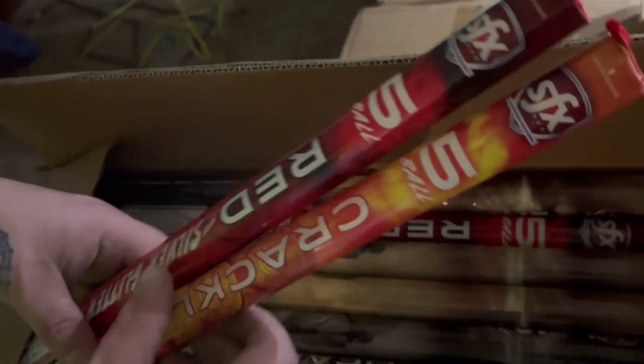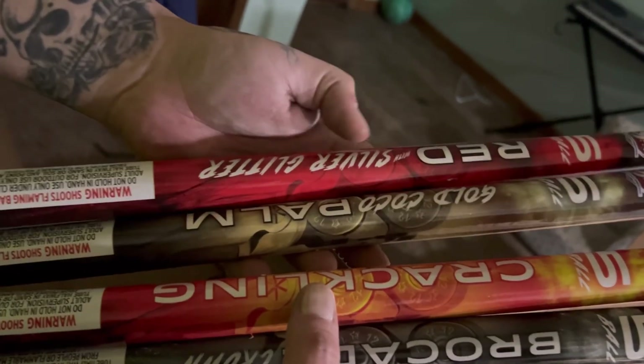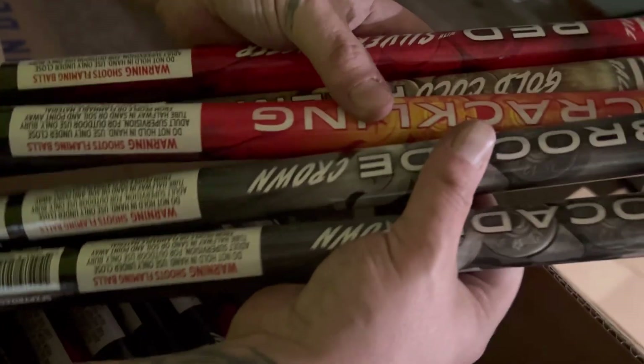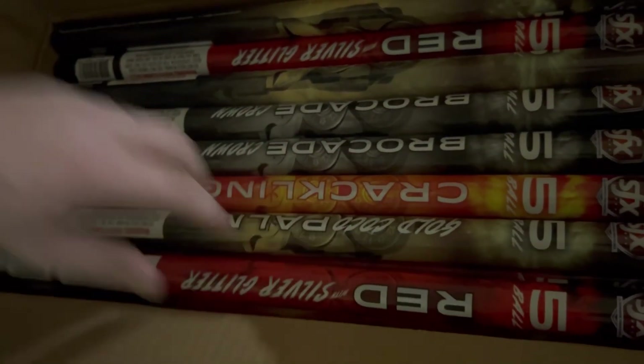A lot of these are out of the package because I used them to make a rack — these are your Full Boar Roman Candles. They come four to a pack: you get gold cocoa palm, silver glitter red, silver glitter crackling, and brocade crown — all in a four-pack. These come 18 packs of four in a case. Very friendly price, nice big breaks, very good quality product. I recommend these to anyone who loves consumer roman candles as much as I do — for the price, you just can't beat it.